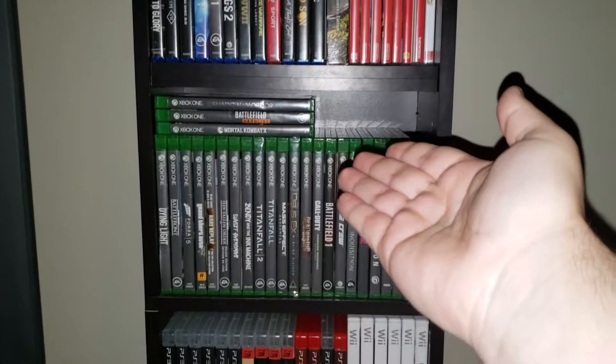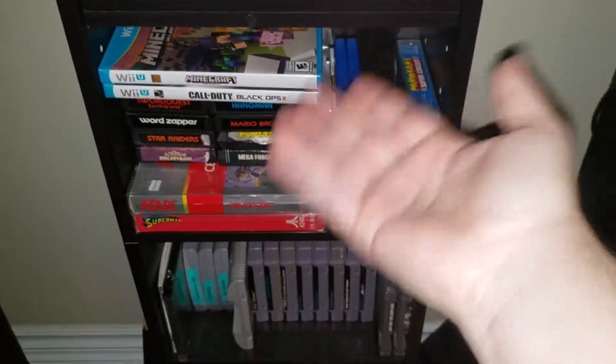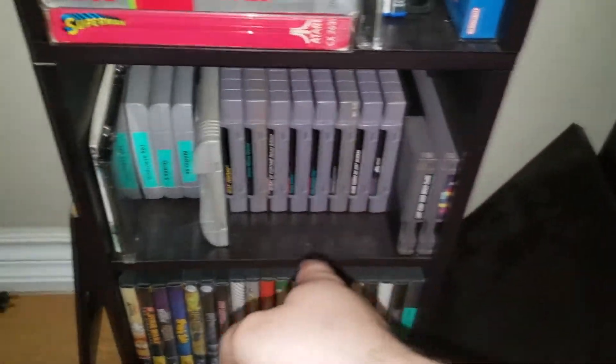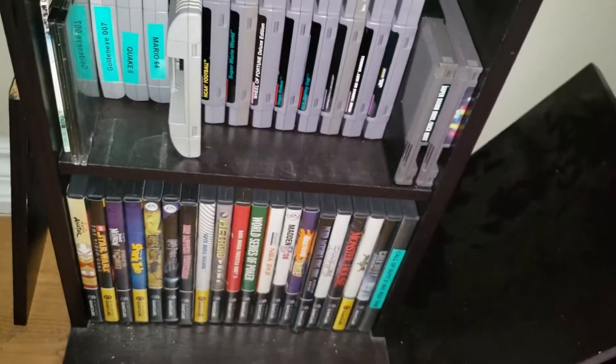Over here we got more games on a shelf — PS4, Switch, Xbox One, PS3, Wii. Various game consoles: NES, Super Nintendo, N64, and more North American GameCube games.